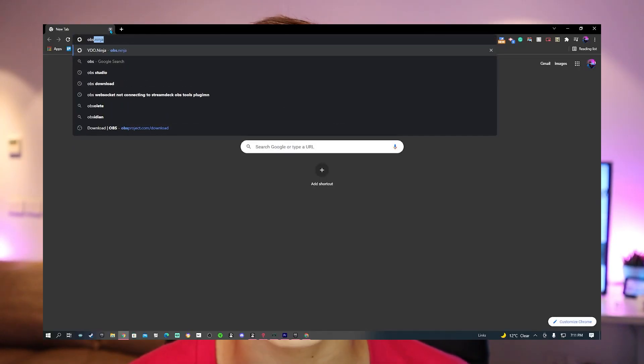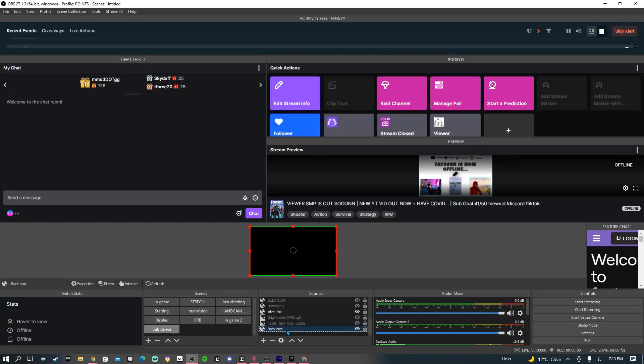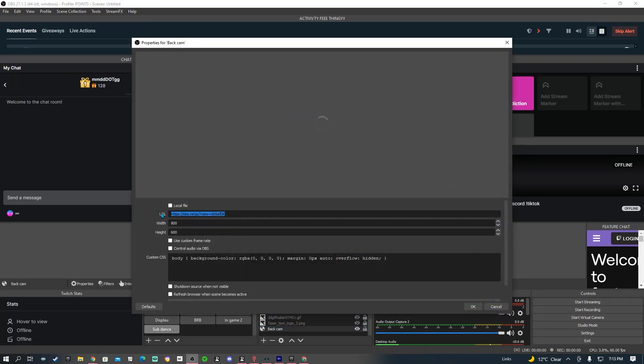If you go on a laptop, phone, or any device and search up obs.ninja, it gives you a webcam and a link. You share your camera and get a link at the top of your screen. Copy that link and add it as a browser source in OBS or Streamlabs OBS. Then you can use it wirelessly and place the camera anywhere you want — anywhere in your room or even remotely. You can also use this to show a friend on stream in high quality by putting them on that browser source.